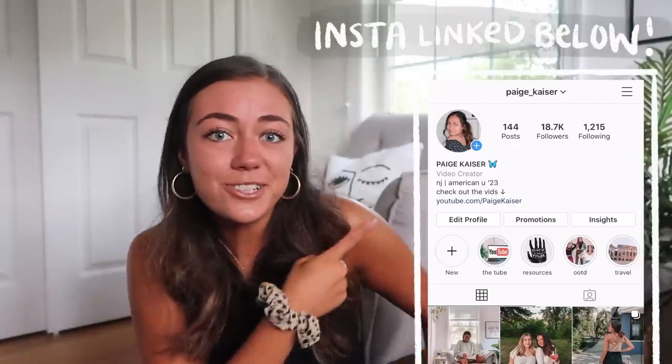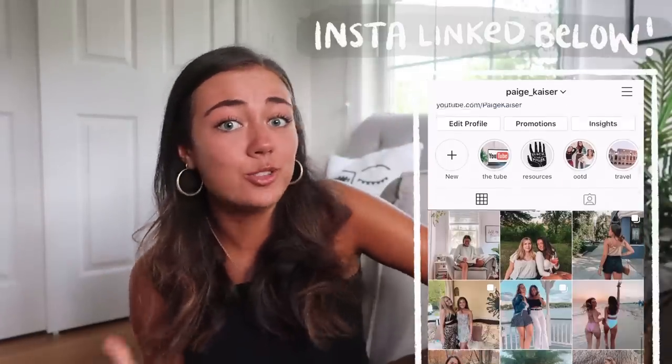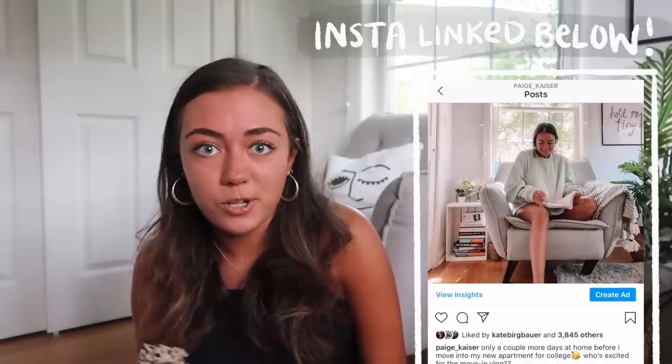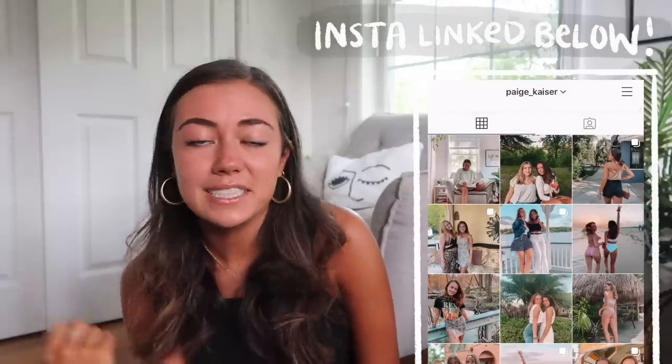Really quickly before we get into the video, you guys should totally follow my Instagram. I'm going to be moving into college really soon, so I'm giving you guys updates all about my move-in vlog and all my progress moving into college there. So definitely go follow the Instagram — it'll be linked in the description box. And yeah, without further ado, let's reveal the backpack.